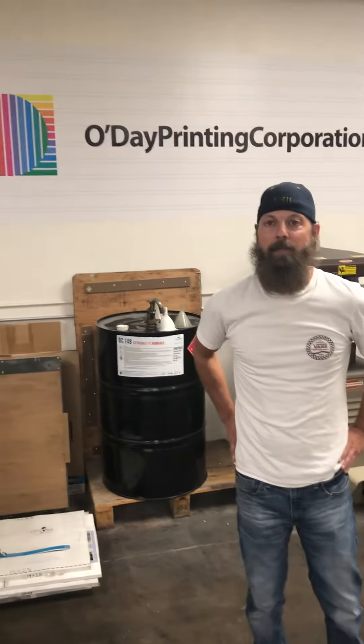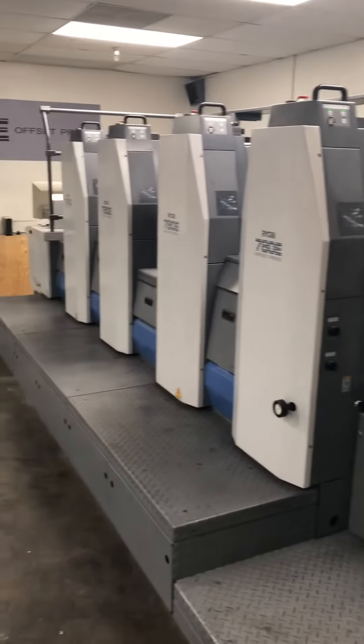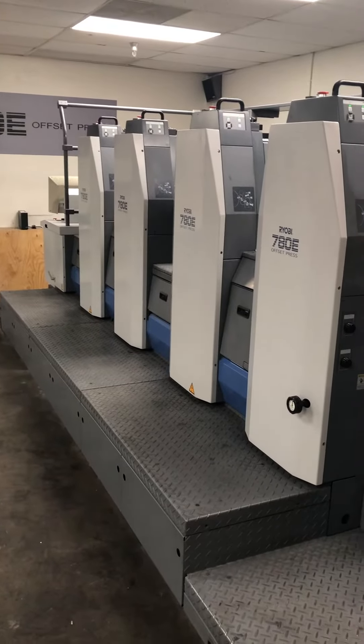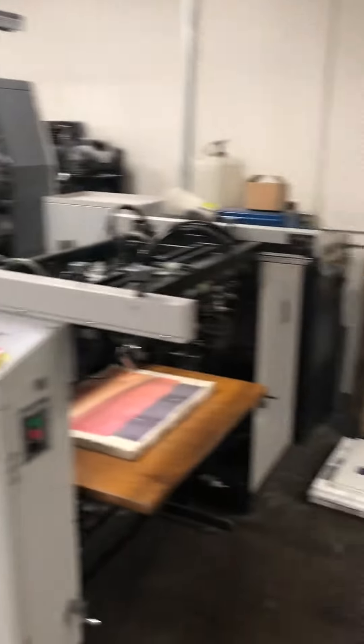Here we are today at O'Day Printing with John Rasta, the pressman who's been here for three years. This Ryobi 784 has been here for six going on seven years. It is now available for sale from Kirby West Printing Equipment. John has done a great job of running this press.